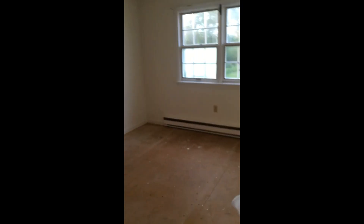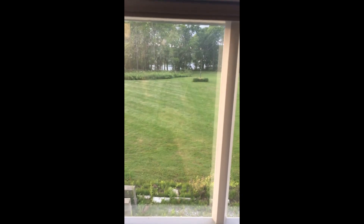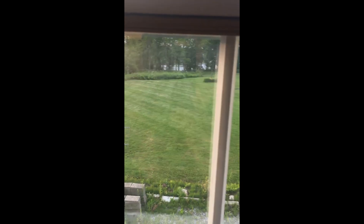Back here you can actually see down to the water, down to the ocean, so this is where I kind of want my bedroom. I'm probably going to put my bathroom on the front of the house because I don't really care about my view in the bathroom.